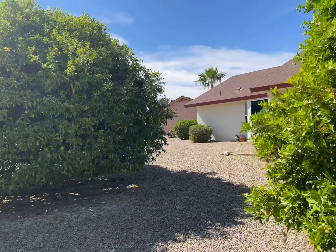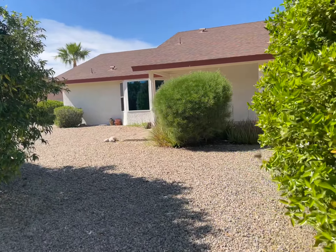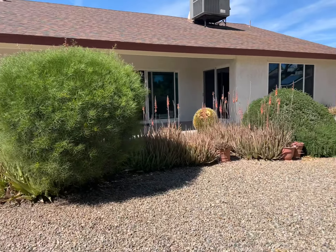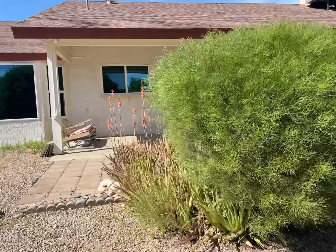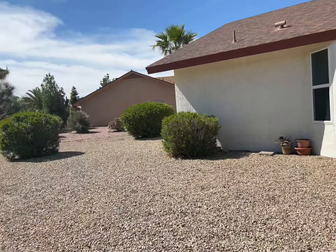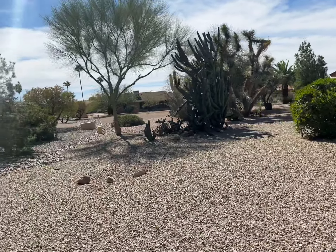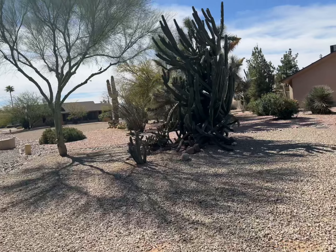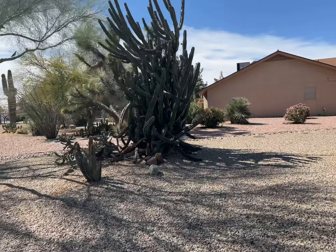It's like a park back here, it's really nice — though it could use a little love. And it goes all the way back; even that tree, that Olivari tree, is in your yard as well. And this big cactus too.